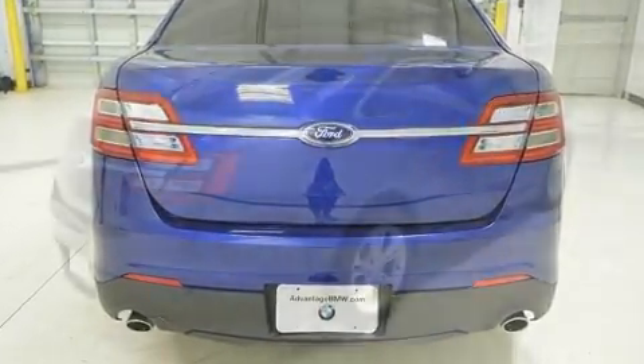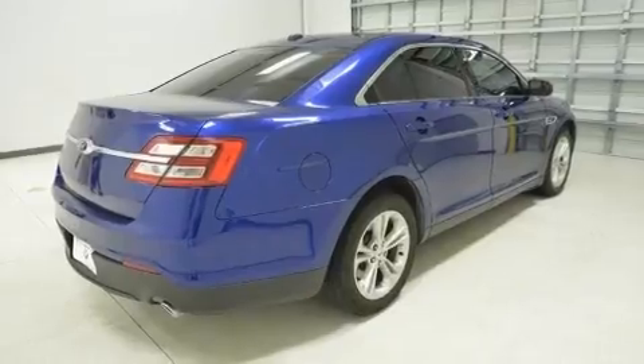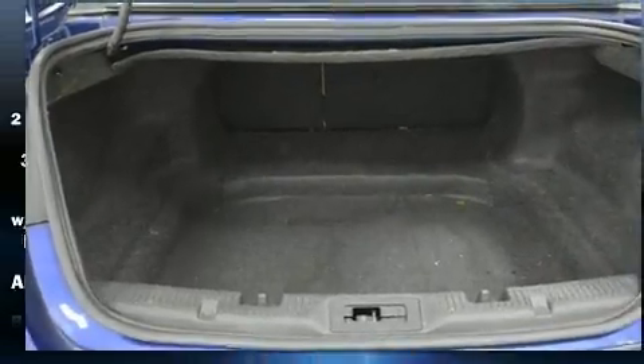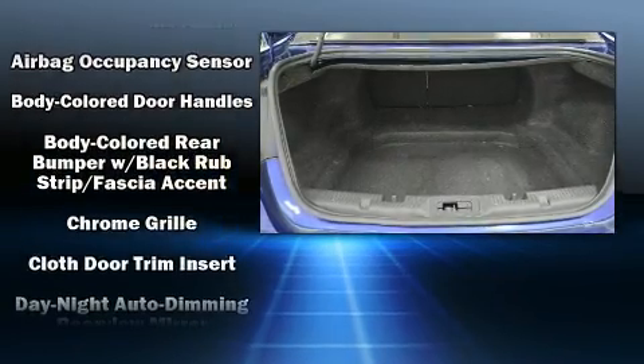Top features include air conditioning, a tachometer, power front seats, speed-sensitive wipers, remote keyless entry, and one-touch window functionality.